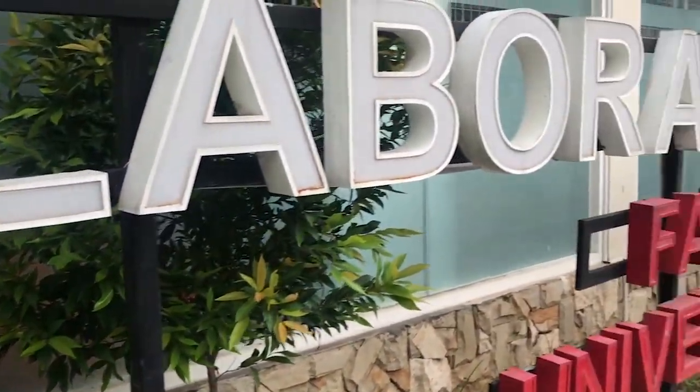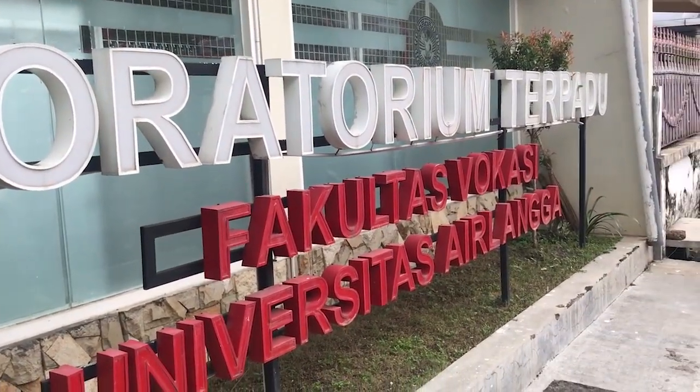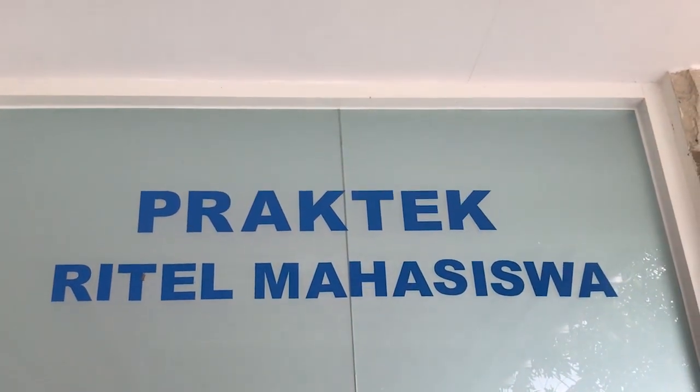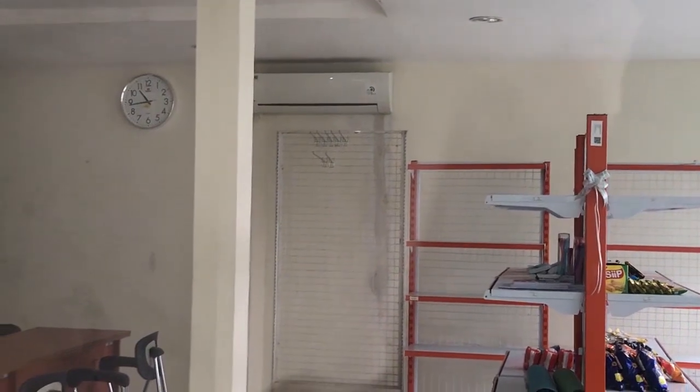This is the laboratory of retailing in Marketing Management, also known as Focasimart. This laboratory is like a supermarket, but its purpose is to increase the experience of Marketing Management students in retailing.